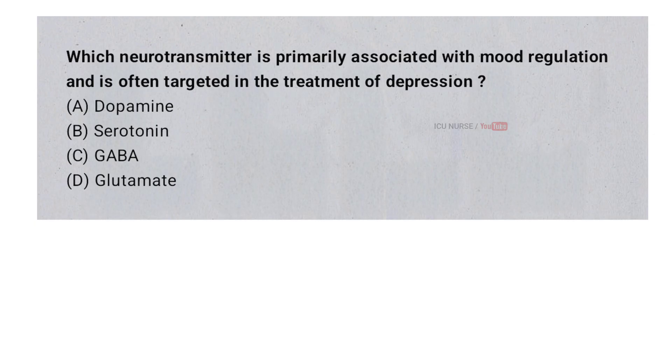Which neurotransmitter is primarily associated with mood regulation and is often targeted in the treatment of depression? A. Dopamine. B. Serotonin. C. GABA. D. Glutamate. And the correct answer is B. Serotonin.